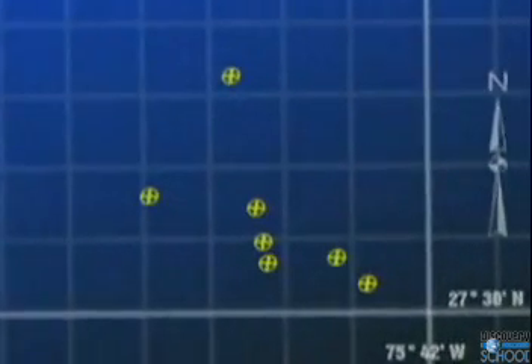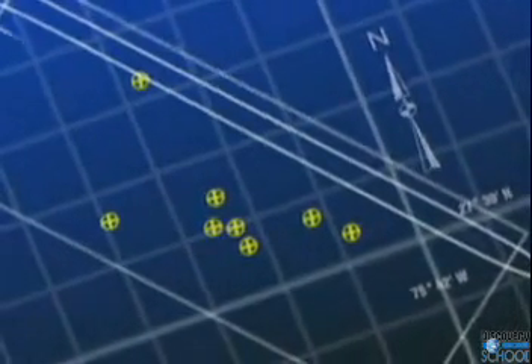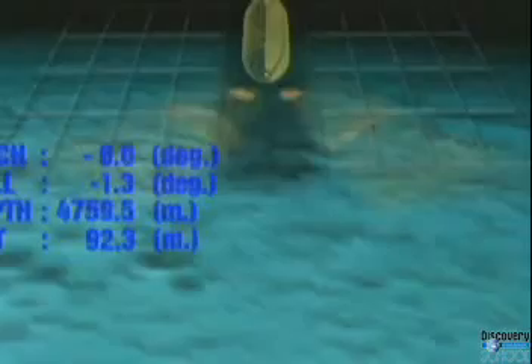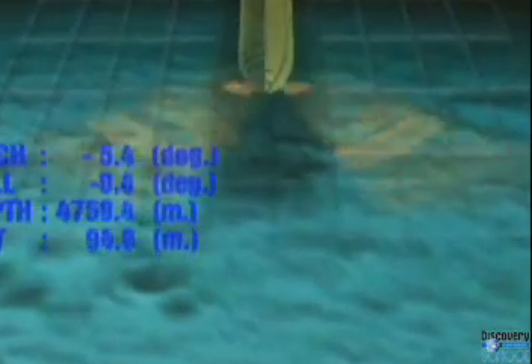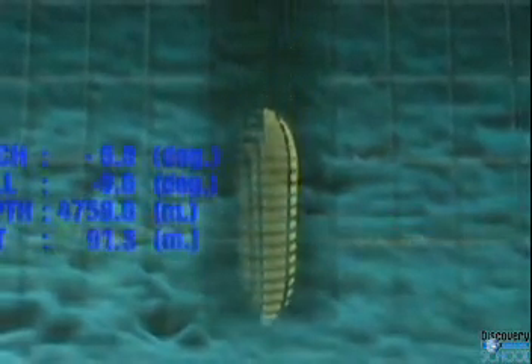Its exact location at the bottom of the ocean was impossible to predict — these coordinates represent NASA's best estimates. Kurt Newport led the team to an area three miles wide and eight miles long, roughly the size of Manhattan. In a process called mowing the lawn, they spent days towing a sonar vessel through a series of nine search lines. With each pass, acoustic signals traveled to the ocean floor, extending 500 yards on either side. The computer on board the ship converted the returning or reflected signals into a sonar display.